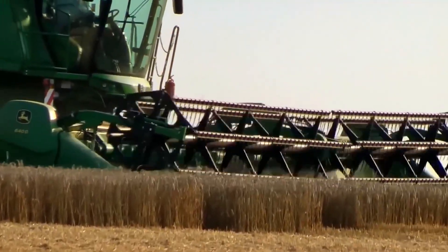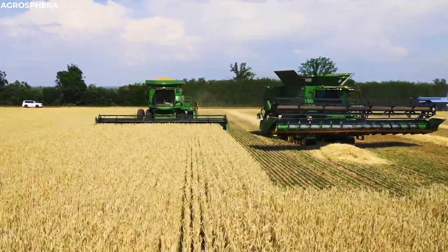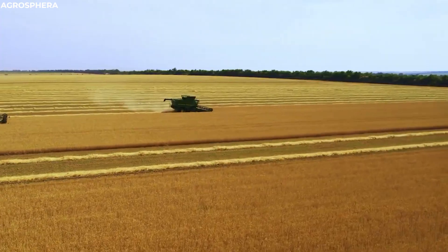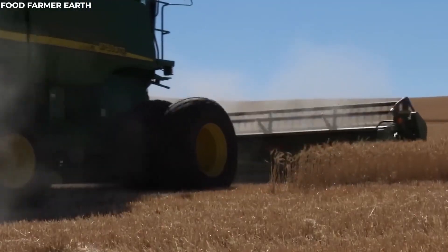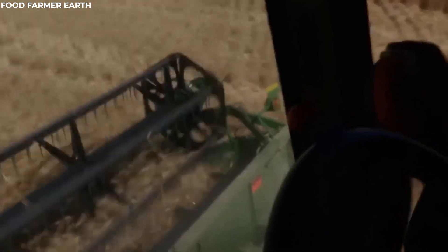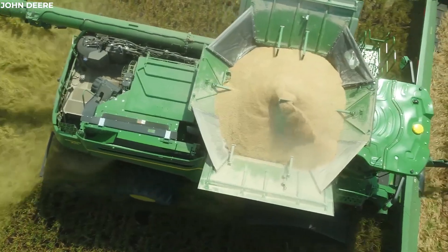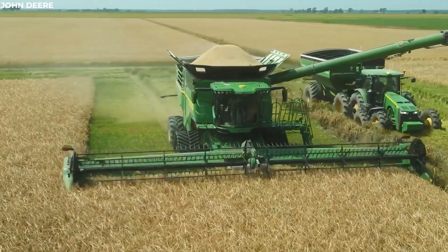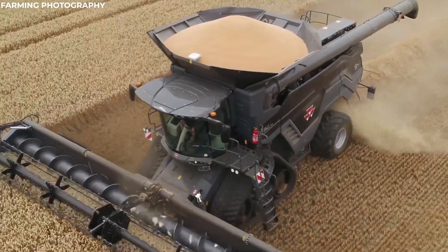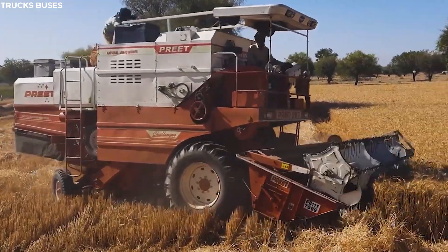Inside the combine, the grains undergo threshing and winnowing. The machine's threshing mechanism separates the grains from the chaff, shaking and beating them until only the kernels remain. Then, the winnowing system kicks in, blowing away the lighter chaff and leaving the clean grains behind. This seamless integration of reaping, threshing and winnowing makes grain collection fast and efficient, revolutionizing the way farmers bring in their harvest. The combine harvester, with its multi-faceted capabilities, stands as a testament to the ingenuity and efficiency of modern agricultural technology.